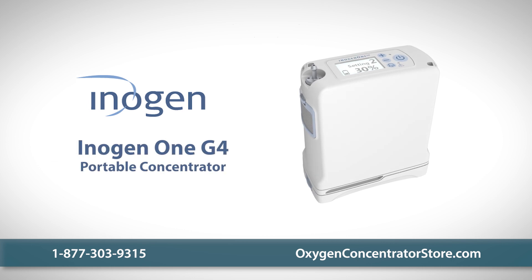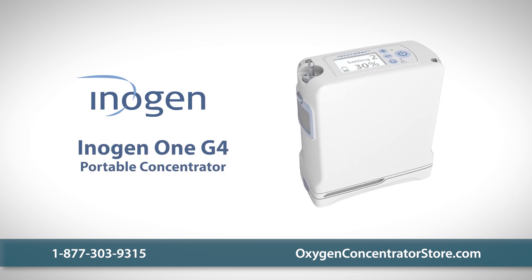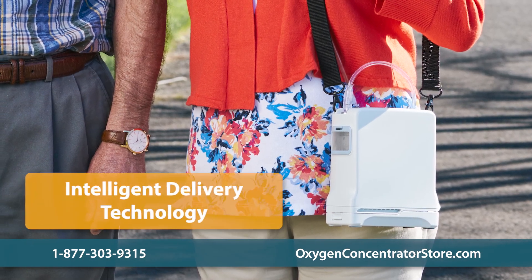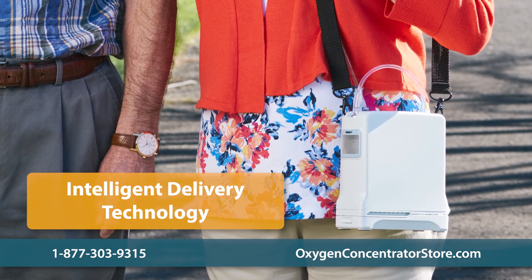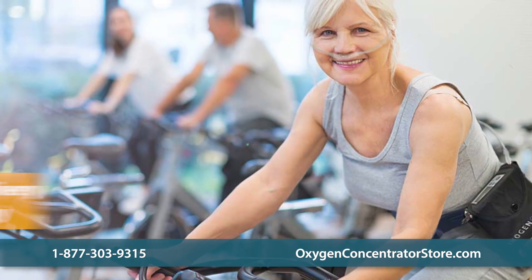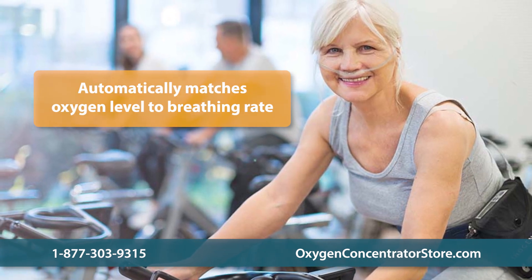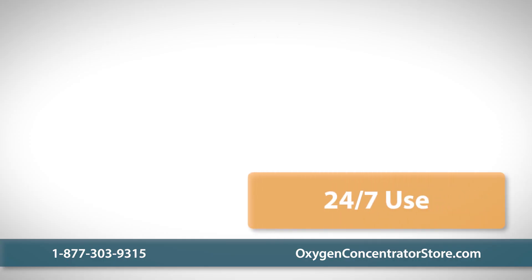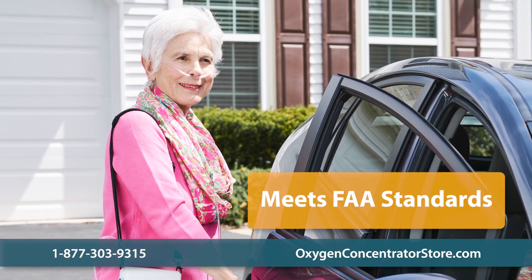The Inogen 1 G4 is the smallest oxygen concentrator in their award-winning line of portable concentrators. Utilizing Inogen's intelligent delivery technology, the G4 ensures oxygen therapy is always efficiently delivered, whether you're exercising or sleeping. The unit precisely detects breathing rate and adjusts oxygen levels accordingly. The G4 is designed for 24-7 full-time usage, can be charged at home or on the go, and meets FAA standards for airplane travel.